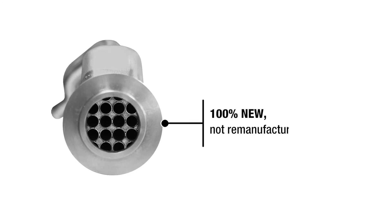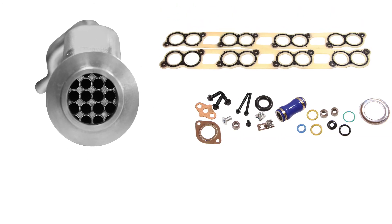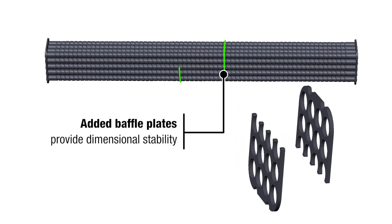Our diesel EGR cooler is also 100% new, not remanufactured. It's made out of stainless steel to maximize corrosion resistance. It comes complete with intake manifold gaskets, seals, and hardware. Its added baffle plates provide dimensional stability.